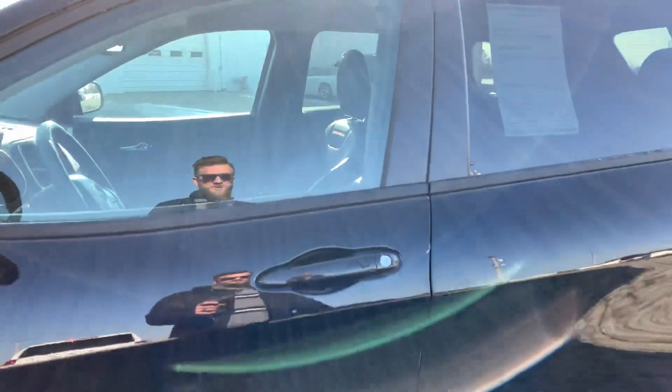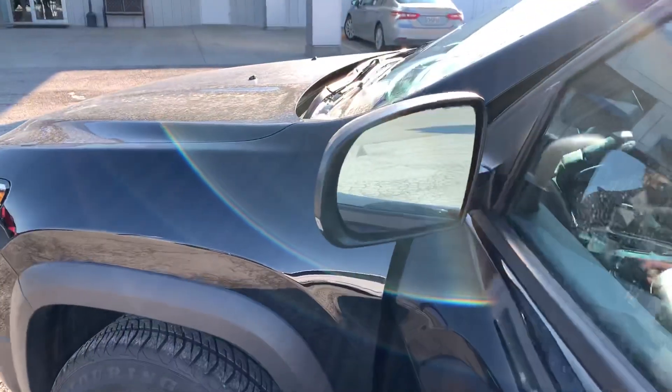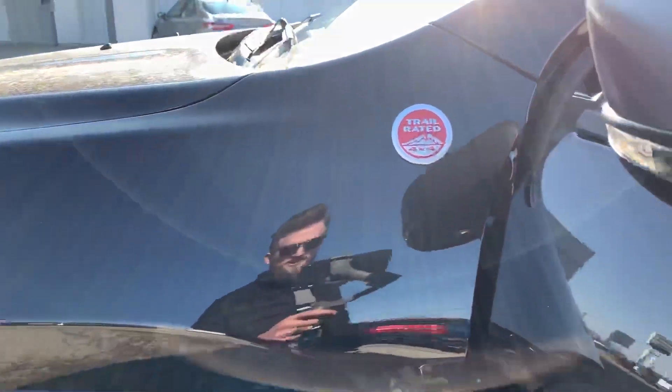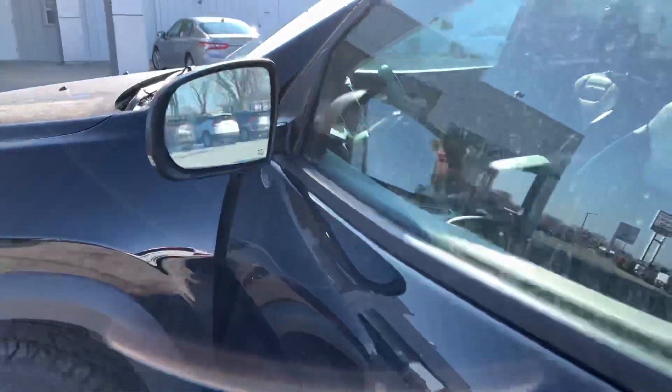You do have keyless entry on these doors, so you can just place your hand in to unlock and then press the button to lock. You've got blind spot monitors as well as turn indicators on your mirrors here, and the mirrors are also going to be heated for you.